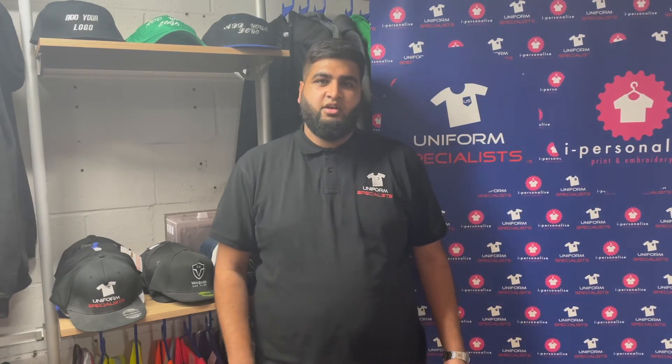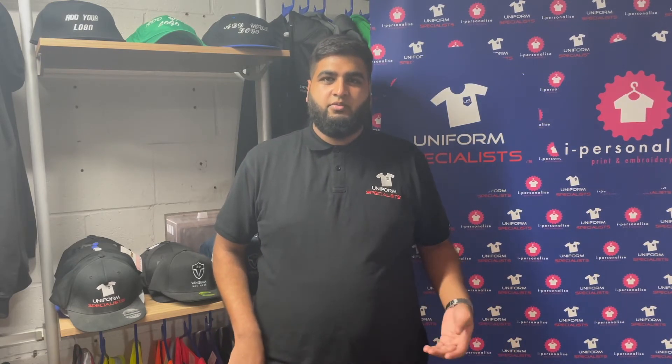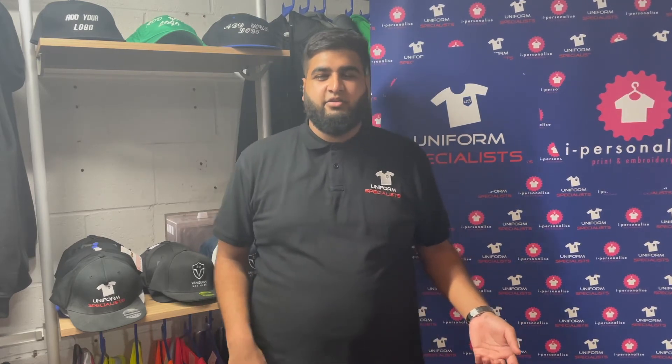Maths and English are relevant to the world of printing and embroidery. With English, I find that we need good speaking skills here, as we have customers that come in every day and we have to talk to them and settle an agreement, which leads on to the mathematical side where we have to work out how much an item is per unit, finishing off the deal with invoicing and salaries.